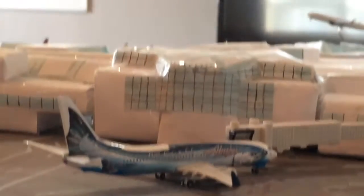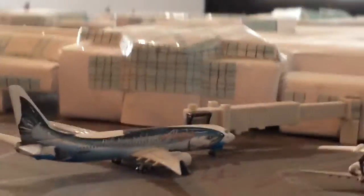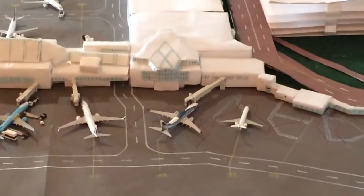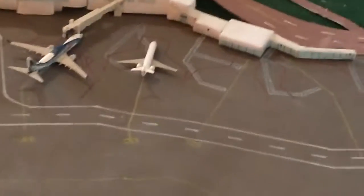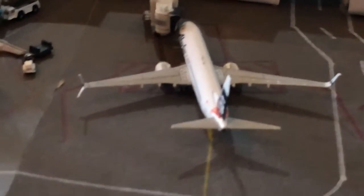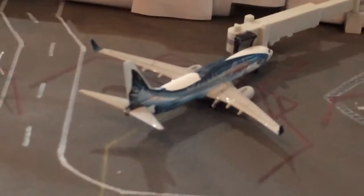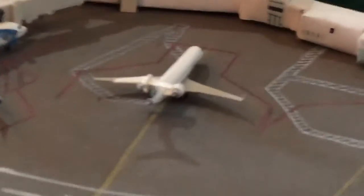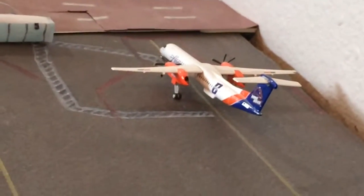And here's a 737-800 that came in from Phoenix, going to Seattle — and then continuing on to Raleigh-Durham. Right here is a 737-800 heading off to Tucson, Arizona; he came in from Burbank. Here's a Q400 heading up to Oakland — he came in from Fresno.